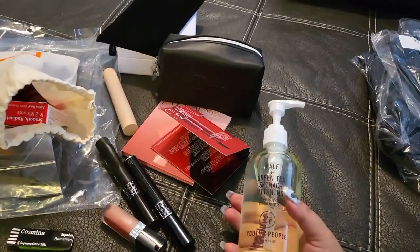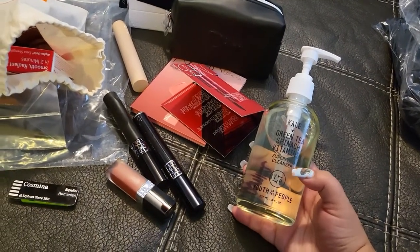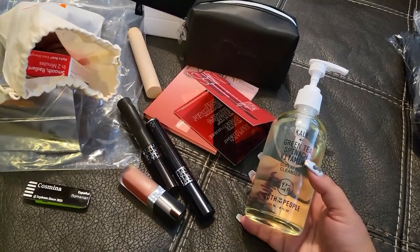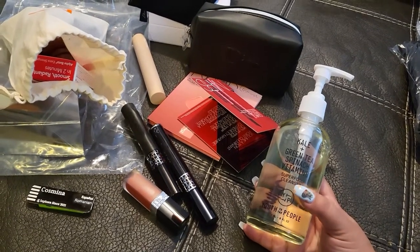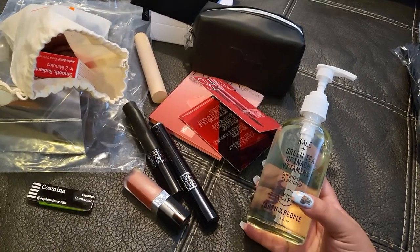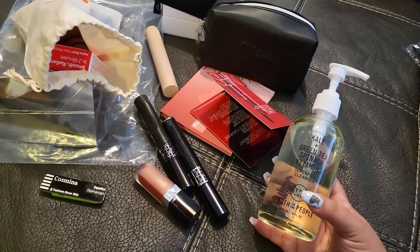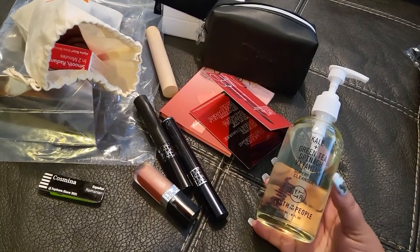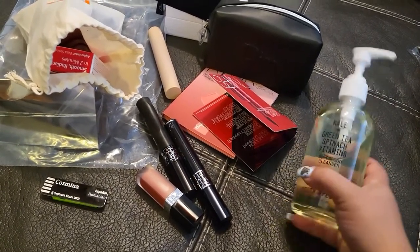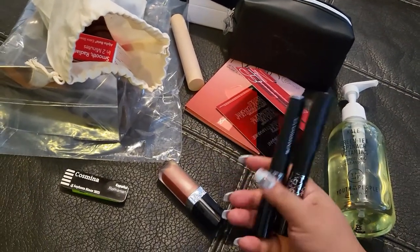First I'm going to talk about this one — I started using this one. This is the Youth to the People Kale and Green Tea Spinach Vitamin Superfood Cleanser. It's so good, it's so refreshing. I love to use this one in the morning. I don't want to use it at night because in the morning it just gives that energy, that boost of energy that we need — especially if you sleep rough and wake up needing some energy back in your face. I really do enjoy it.